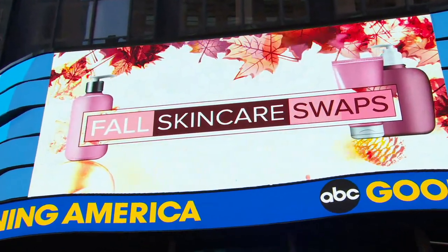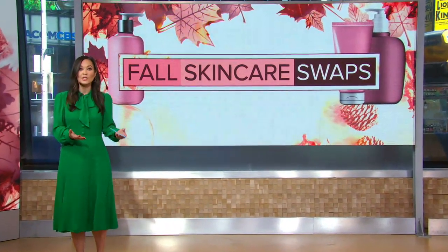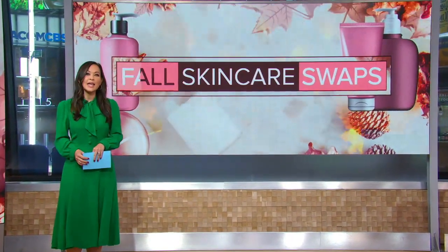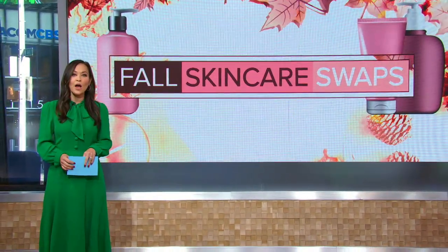Back now with your fall skin care swaps. As the seasons change, your skin care routine should change as well. Here to tell us how to keep your skin healthy all autumn long is dermatologist Dr. Camille Howard, the founder of A Girl and Her Hair. Thanks so much for being with us. Thank you for having me.